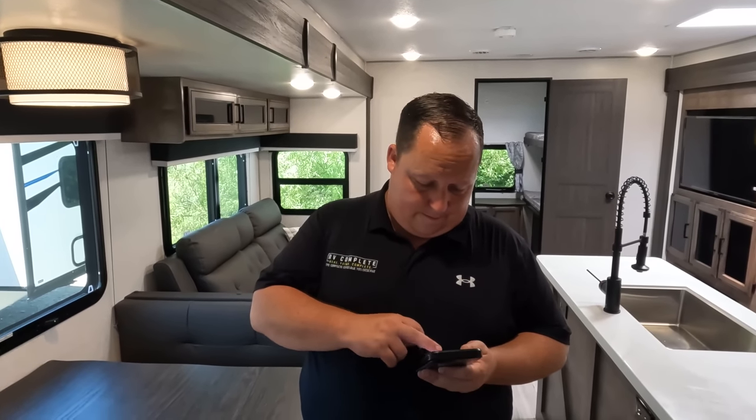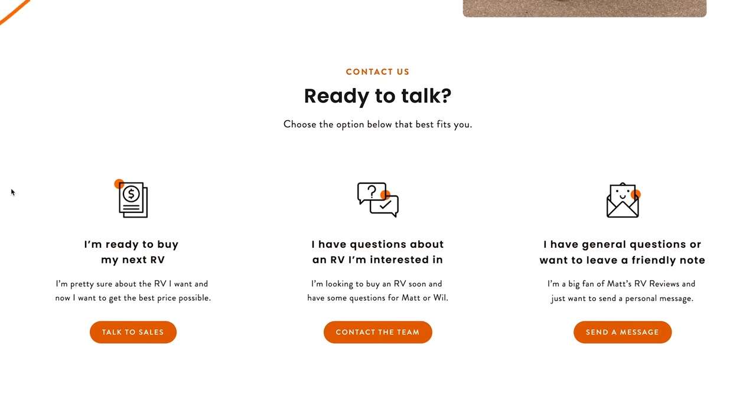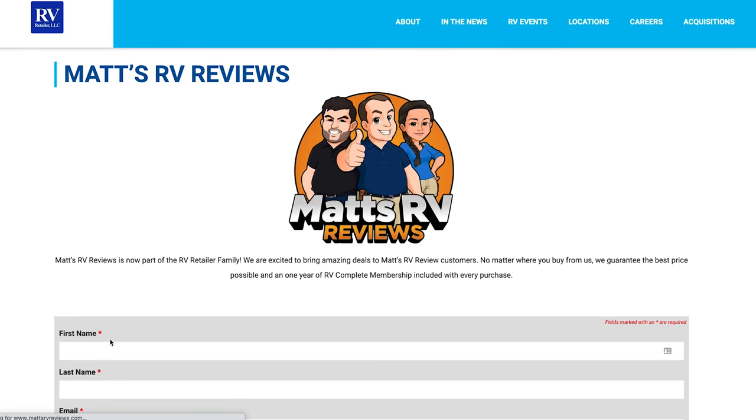Now it's time for the MSRP. This one's going to shock some people — it's not cheap. Will, MSRP on this unit is $76,950. There's no sale price online right now, but there's no way you're paying $76,000 for this. We are part of RV Retailer and Sol's Colerain RV. If you're interested in this unit, please reach out to us — we'll reach out to Colerain on your behalf and make sure you get a great deal, great service, and the best RV buying experience. Colerain is here in Cincinnati, Ohio.